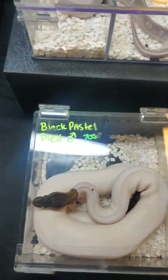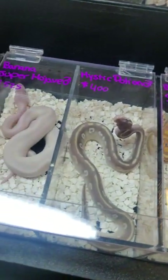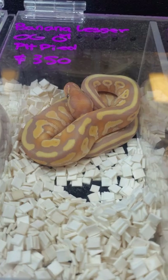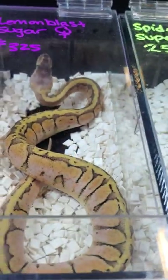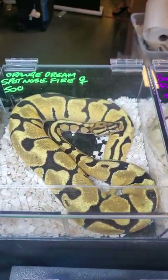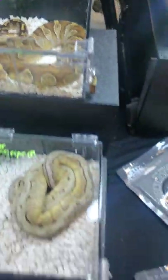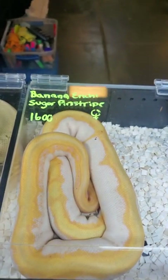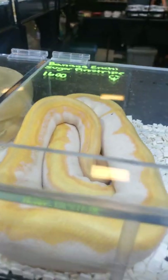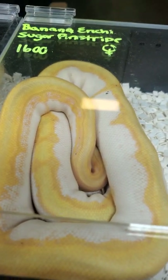He's got some of the most beautiful, craziest combos here. Even the simple things — the banana lesser orange ghost, look how beautiful and bright she is. Even the level of calico is just beautiful. Some of his craziest stuff: Banana Enchi Superfire Pitch Strike — just stunning. Absolutely stunning. The contrast, the colors — everything.